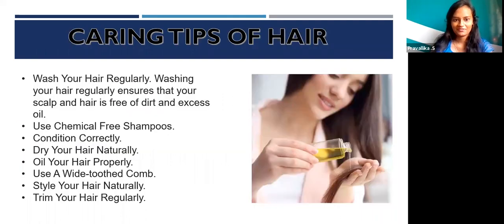Caring tips for hair: wash your hair regularly to ensure your scalp and hair is free of dirt and excess oil. Use chemical-free shampoos. Condition it correctly. Dry your hair naturally. Oil your hair properly. Style your hair naturally. Trim your hair regularly.